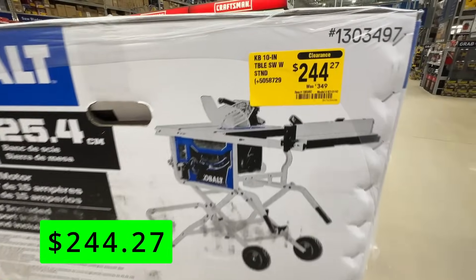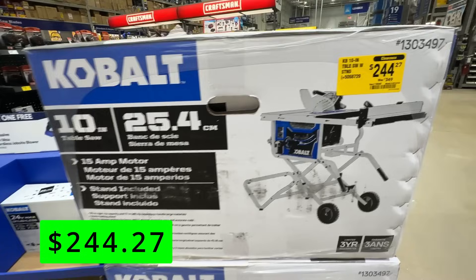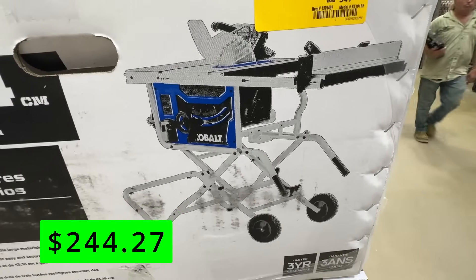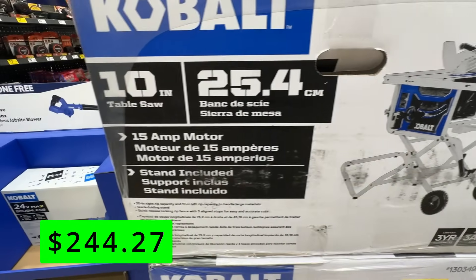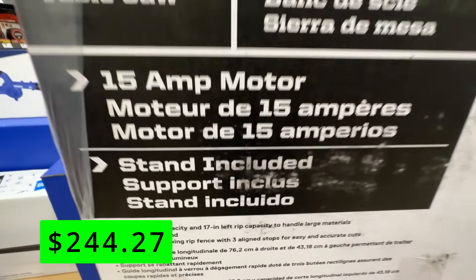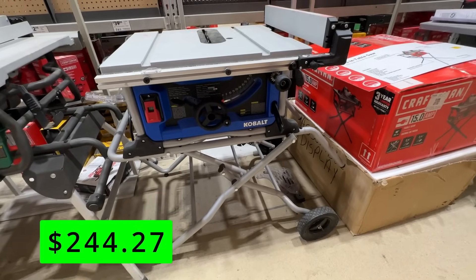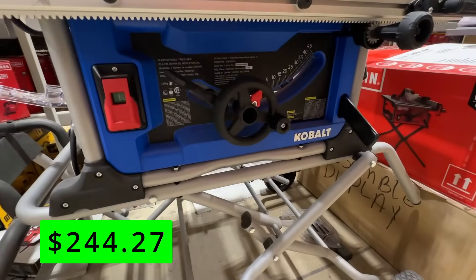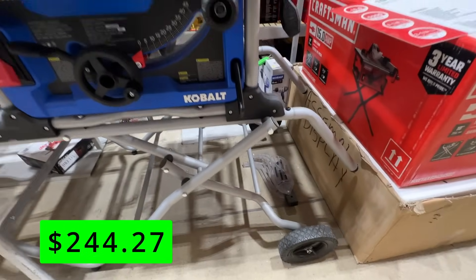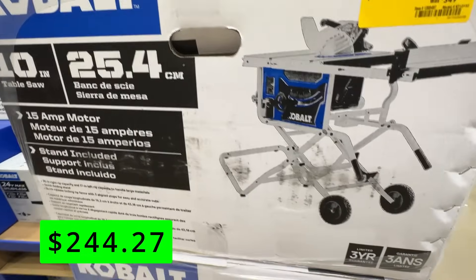A really great price is this Cobalt 10-inch 15-amp portable job site table saw, on sale right now for just $244. I really like how this comes with a really nice stand with rugged wheels — that's a must-have when you get these portable table saws. This one comes with a 10-inch carbide tip blade, can deliver 5,000 RPMs, has a 30-inch right side rip capacity and 17-inch left side rip capacity. This is a really nice discount on this saw.